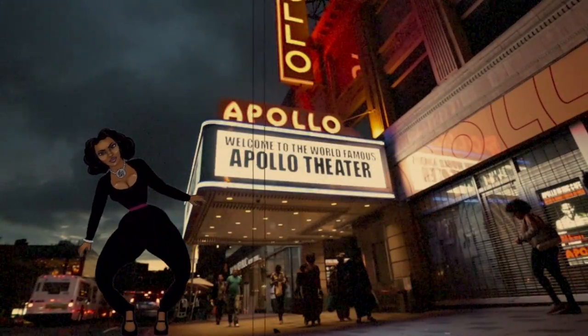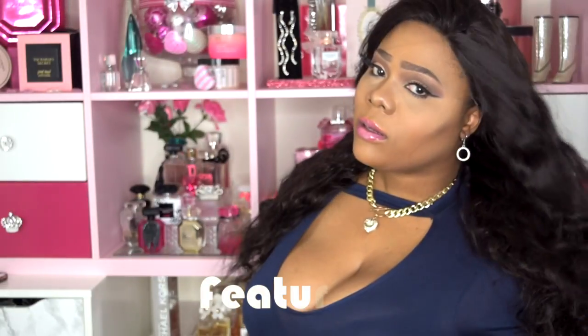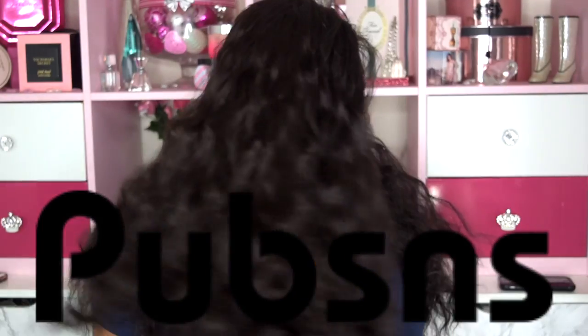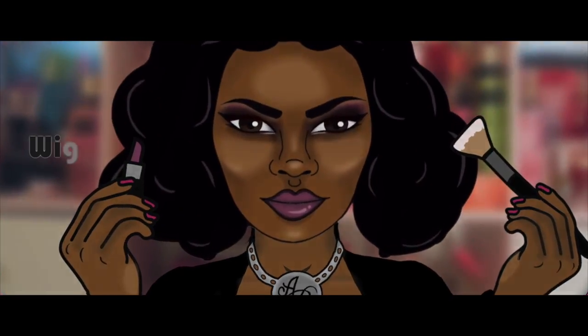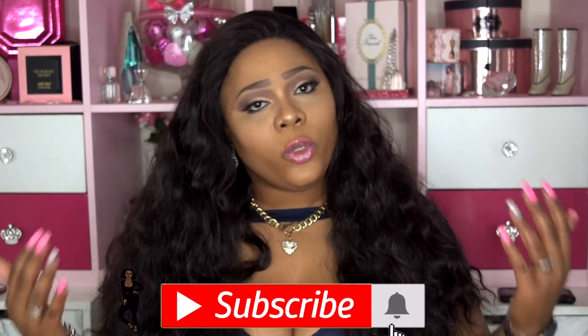You can tell by my attitude that I'm most definitely from New York. Welcome back to my channel, Hello Virginian Beauties! If you haven't already and you like my content, go ahead and join this family — hit that subscribe button and the notification bell so you won't miss another upload, because I do have some great videos coming at you.